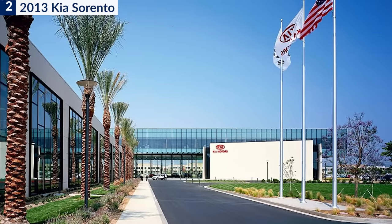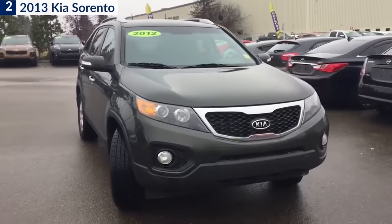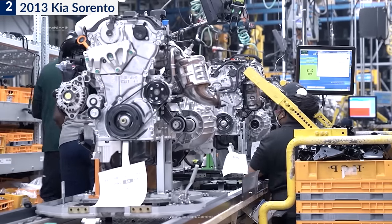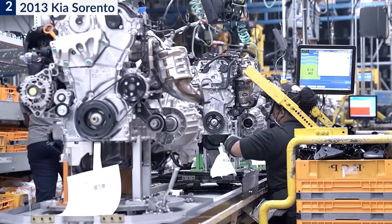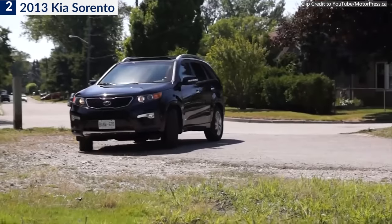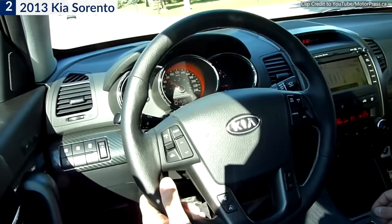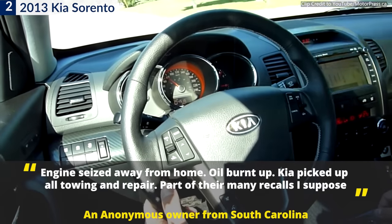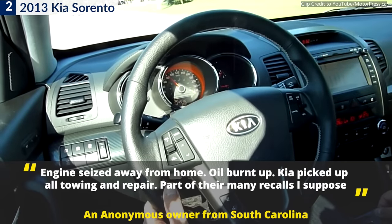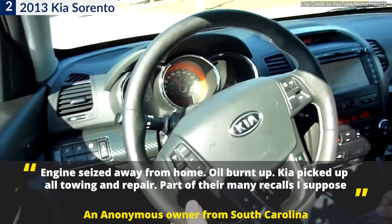Even the carmaker acknowledged the issue. Kia Motor Company recalled certain 2012–2014 Sorentos for machining errors during the engine manufacturing process that may cause premature bearing wear, which may result in the engine seizing and increasing the risk of a crash. One South Carolina owner reported that the engine seized away from home, oil burnt up, and Kia picked up all towing and repair costs as part of their many recalls.